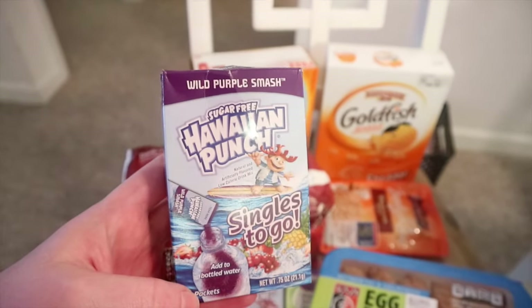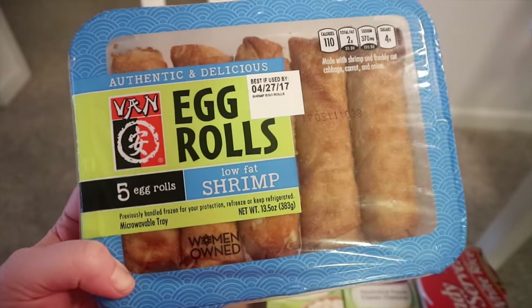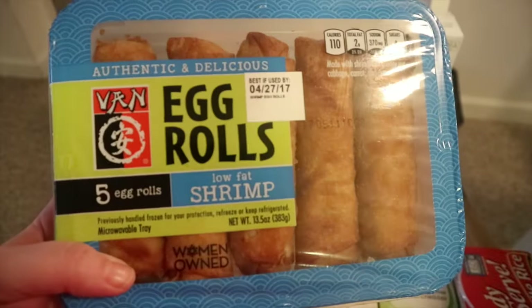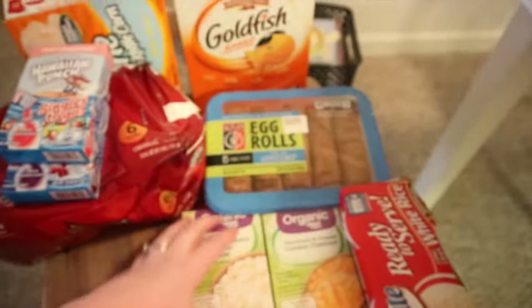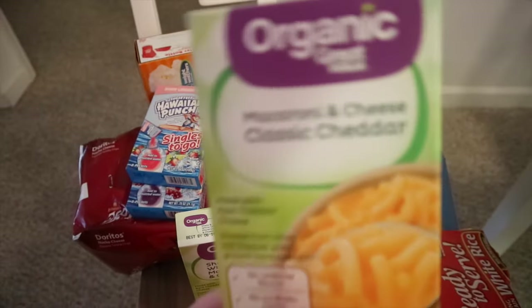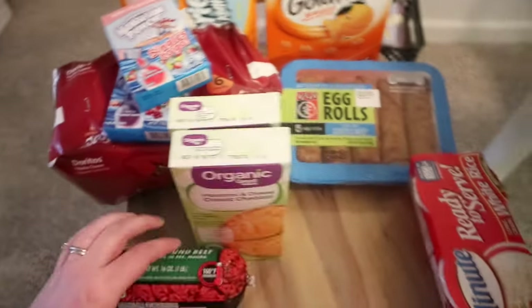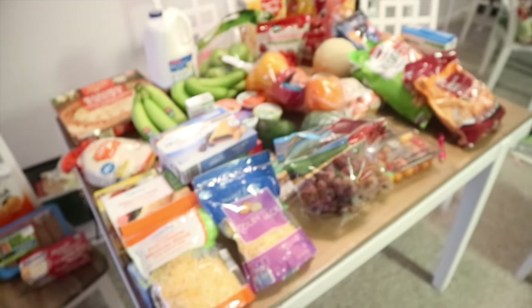I like to mix that with the cauliflower crumbles. David got some water enhancers — the wild purple smash and the berry limeade. These egg rolls I am in love with. They did have the chicken ones today but I love the shrimp ones so much and they were lower in calories. I'm not sure about the points because my phone was dead. These are five smart points for two, or three smart points for one. I got some organic shells and white cheddar for the kids as well as some organic macaroni and cheese classic cheddar. I got a lean ground beef and I got Lucy her ready-to-serve white rice — she likes this as a quick lunch or dinner with some fruit and veggies.